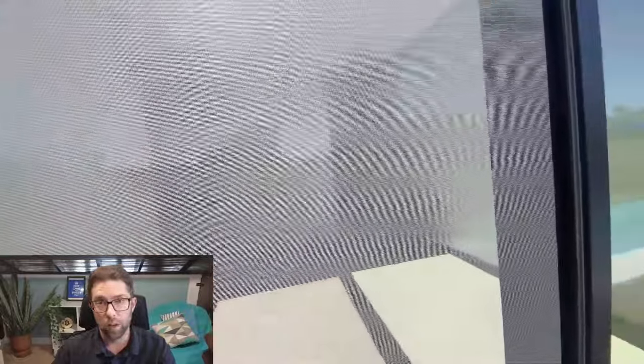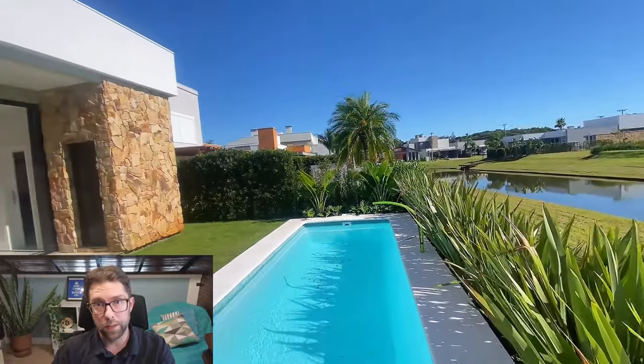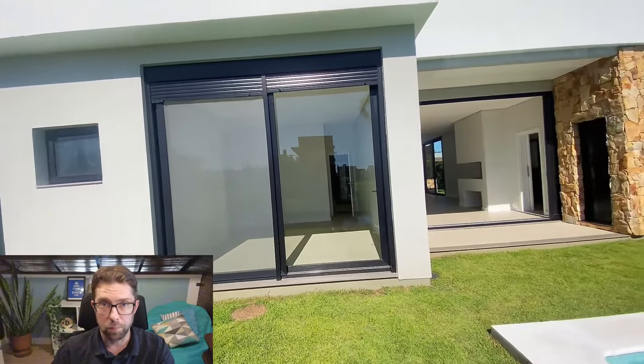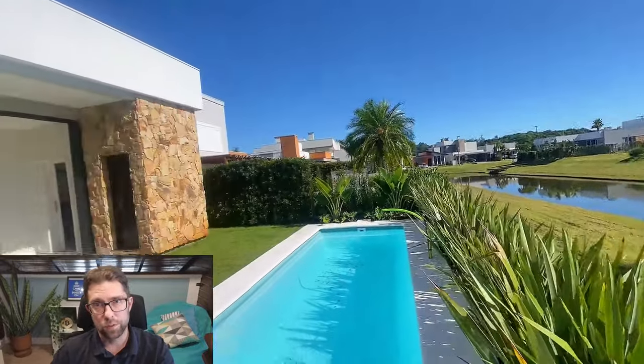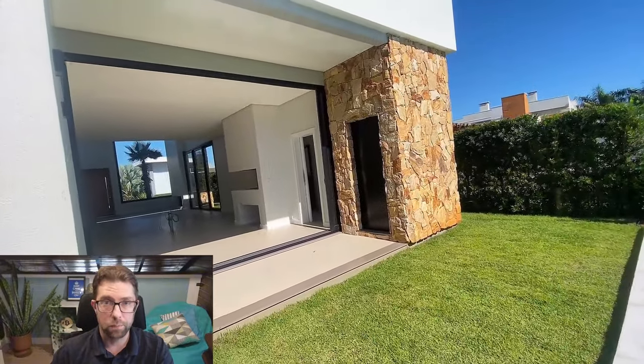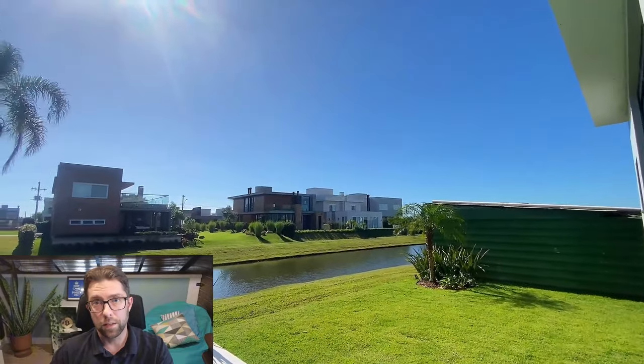It's definitely possible to spend a lot less than the 2.5 million they're asking for this house. You could buy a plot of land for 400,000 reais and then build a smaller house on it. The community has lots of rules about what kind of house you can build — it needs to be a substantial brick house, not a tiny wooden cabin. You can definitely spend less than 2.5 million reais building a house, but it takes time — you're talking over a year before you can move in, whereas this one is ready to move in.